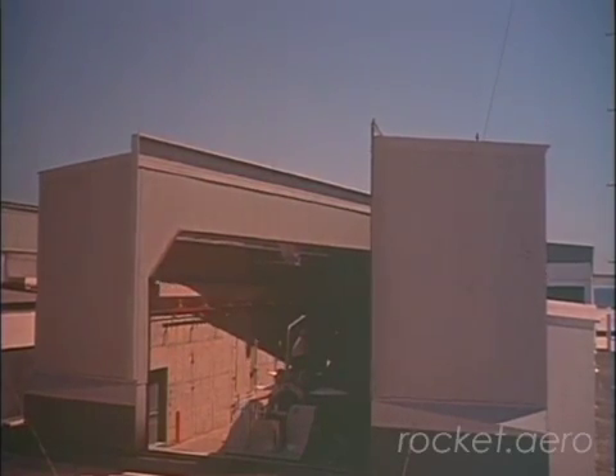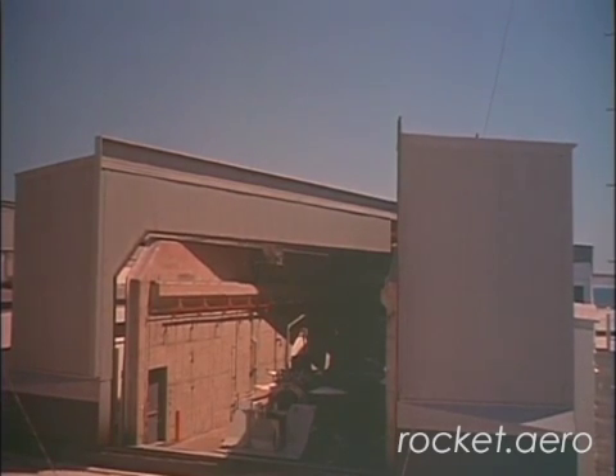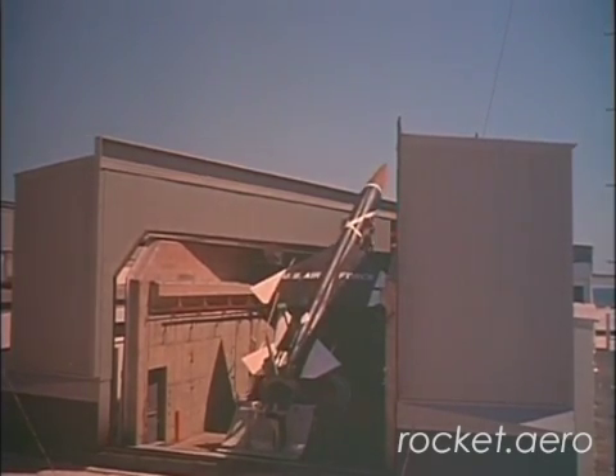This next bit of footage shows the failure of a Bomarc launch at Cape Canaveral in 1959. It's interesting for a couple of different reasons. First off, who doesn't enjoy a good rocket fire every now and then? It's also got some great coverage of the design of the split launch shelter, or the coffin.